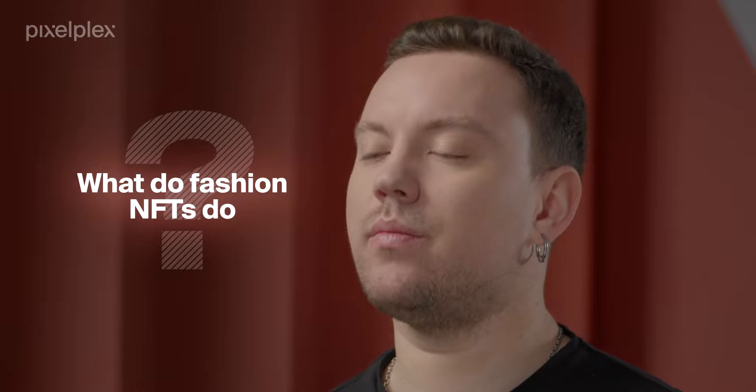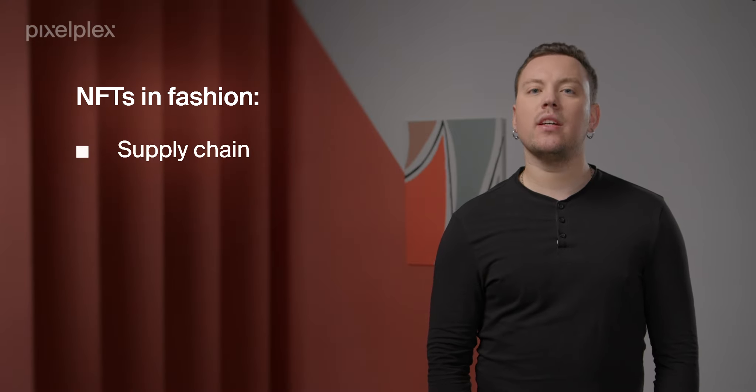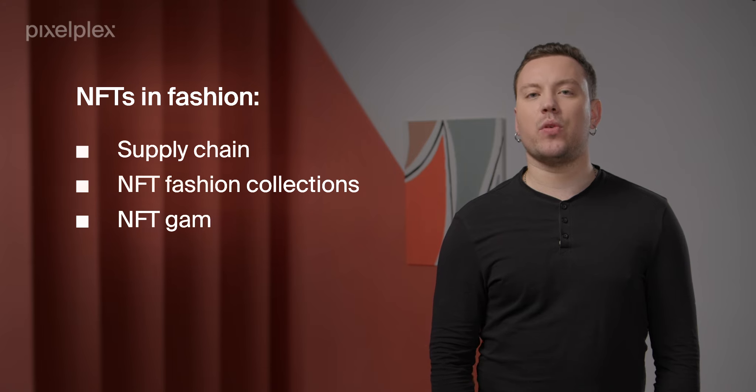What do fashion NFTs do? When the pandemic forced the entire world to stay at home and go online, the fashion industry had no choice but to develop new ways of presenting clothes and accessories online, so fashion brands turned to NFTs. As of today, there are at least three ways of implementing NFTs in the fashion industry: they can be used in the supply chain, brands can issue their own NFT fashion collections, and fashion companies can produce their own NFT games. We've talked about NFTs in logistics earlier, so let's get straight to NFT collections and games.